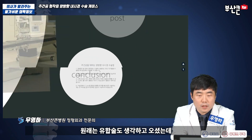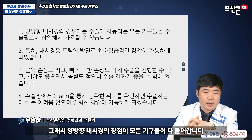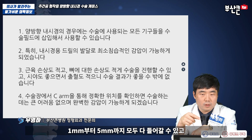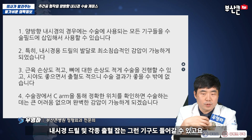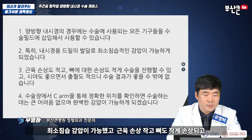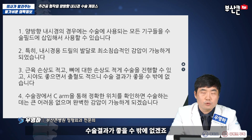이분 증상이 상당히 많이 좋아지셨고, 원래는 유합술도 생각하고 오셨는데 내시경 감압술만 하고도 많이 좋아지셨습니다. 양방향 내시경의 장점이 모든 기구들이 다 들어갑니다. 개복 수술, 현미경 수술할 때 사용했던 캐리슨 펀치가 1mm부터 5mm까지 모두 다 들어갈 수 있고, 내시경 드릴 및 각종 출혈 잡는 기구도 다 들어갈 수 있고요. 특히나 내시경 드릴이 발달하고 나서 좀 확실하게 도약을 한 것 같습니다. 최소 침습적 감압이 가능했고 근육 손상 작고 뼈도 작게 손상하고 수술을 진행할 수 있으면서 시야도 좋고 출혈도 적으니까 수술 결과가 좋을 수밖에 없겠죠.